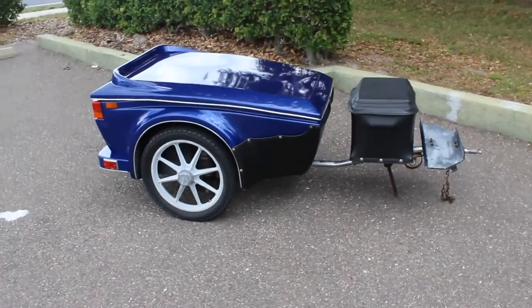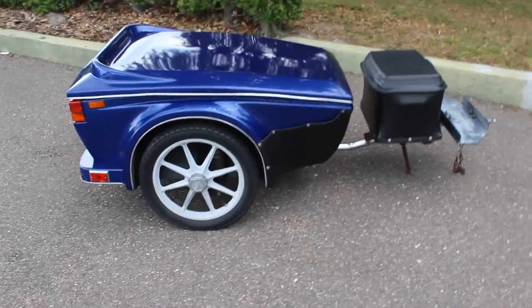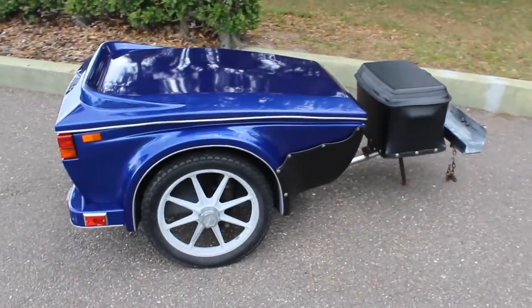Who needs a motorcycle trailer? I have here a 2001 Bush Tech motorcycle trailer, the Turbo 2.